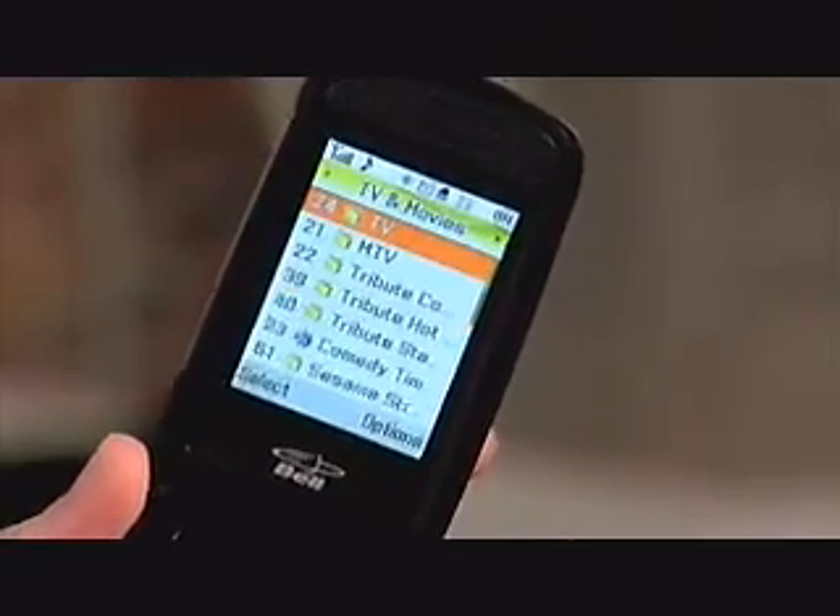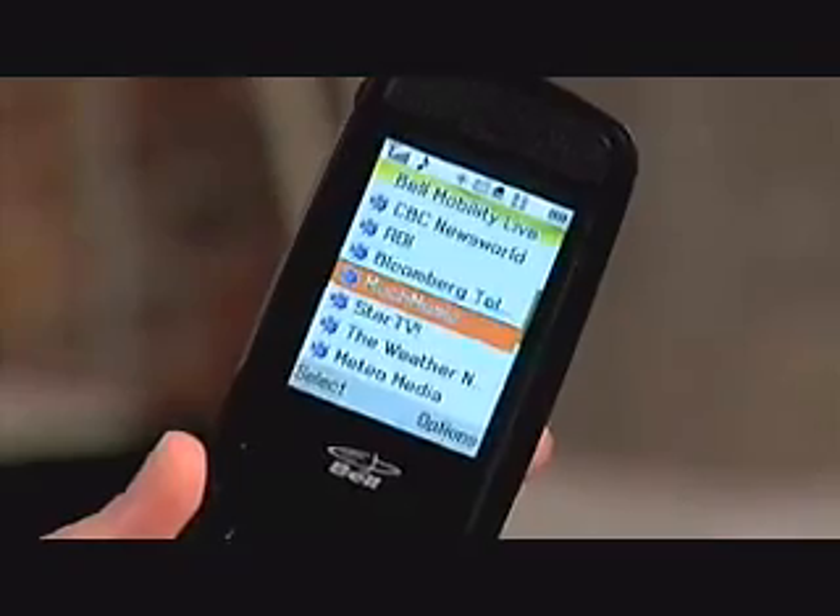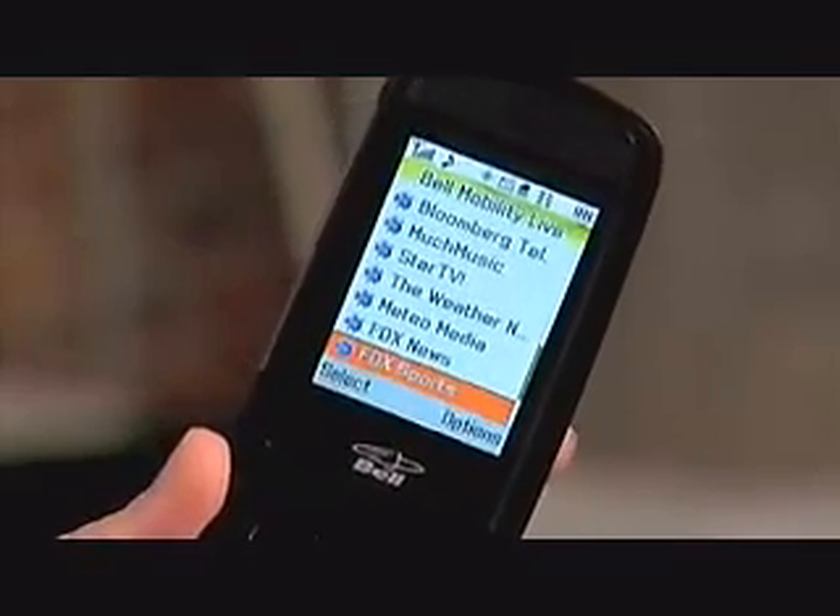It's actually pretty simple. Right now I'm in the TVs and movies mode. You have to subscribe to TV the first time that you use it — it has about a $10 cost. But once you're subscribed to it, you can actually go and watch live television. I'm just going to click on the TV here.